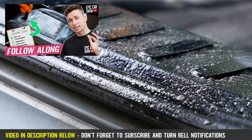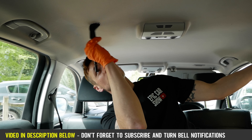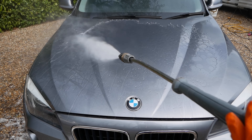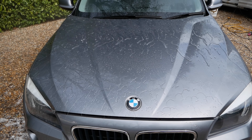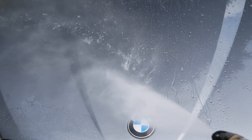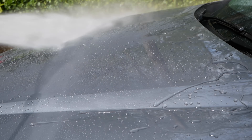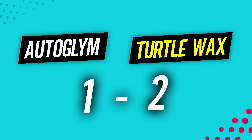Round three: water beading. We allowed a few hours for this to cure — handy because I was filming my interior detailing for beginners video, link in the description below. It had about three hours to cure, and when it came to rinsing it was ridiculously close to the point no human being could tell the difference. But if I had to pick a winner I would pick Turtle Wax, purely because the water was beading off a lot quicker. That's another point to Turtle Wax, making it two-one.